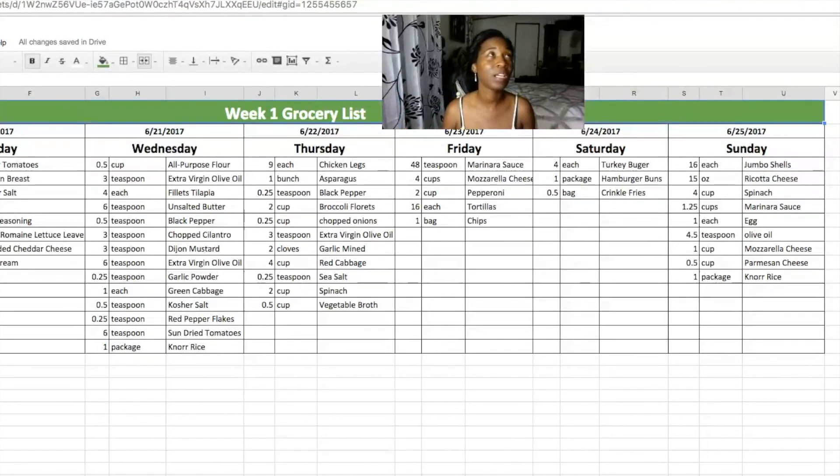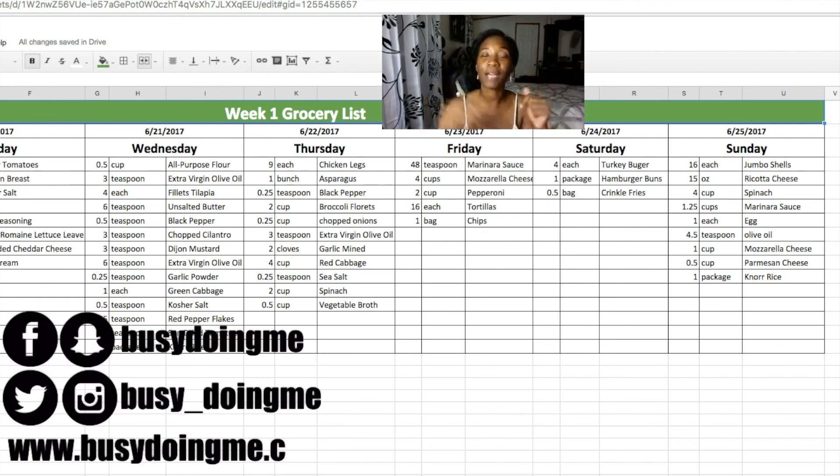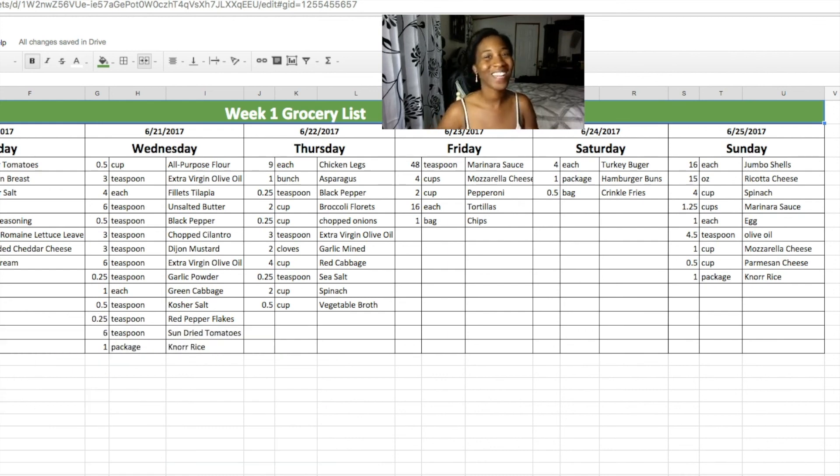This is how I meal plan. It takes me anywhere from 20 to 30 minutes. I start with the meal plan spreadsheet, then look at my shopping list, shop my kitchen and pantry, come back and enter what I need, and print out each store's list. That's how I keep my budget at $200 for four people. If you liked this video, give it a thumbs up, and if you want this spreadsheet, comment below. Let's get this video to 200 likes — see you next time!